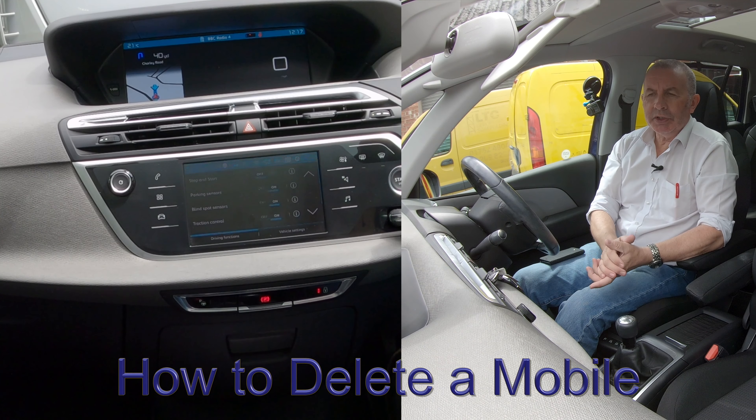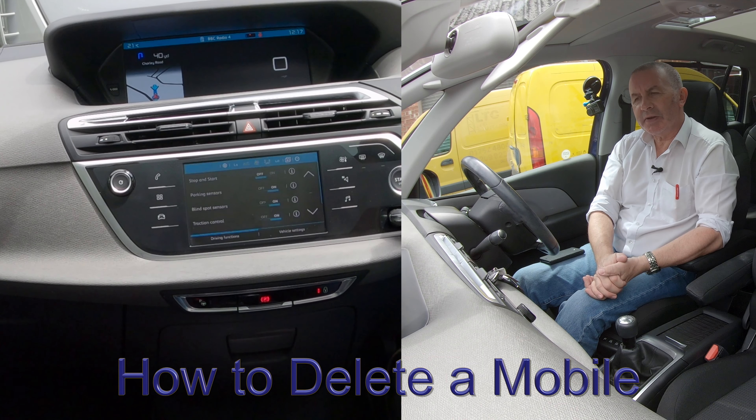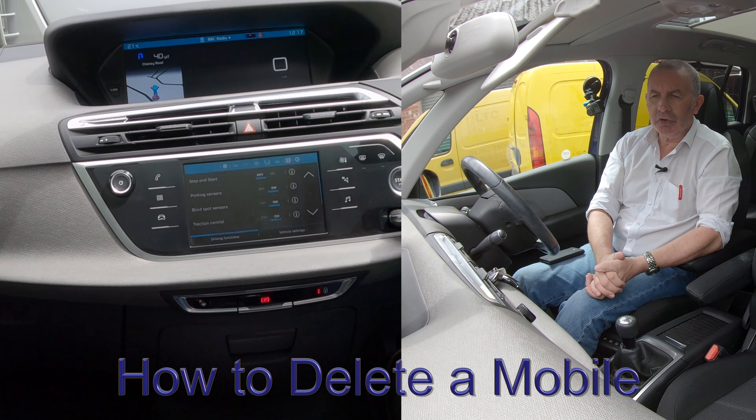I'll just show you how to delete a paired mobile from the Bluetooth audio system in this 2017 Citroën C4 Grand Picasso.